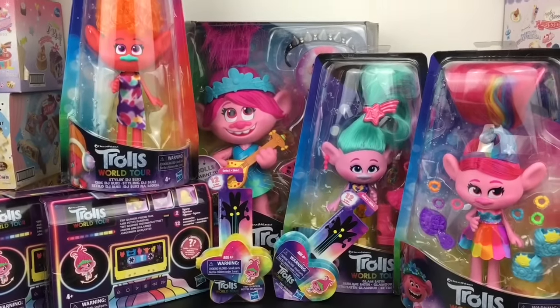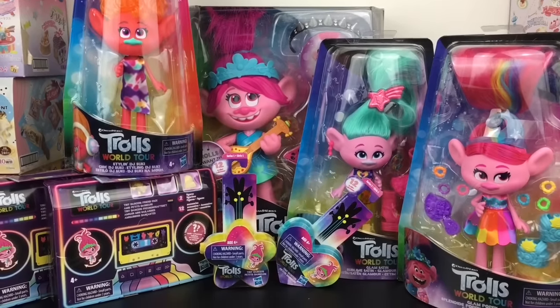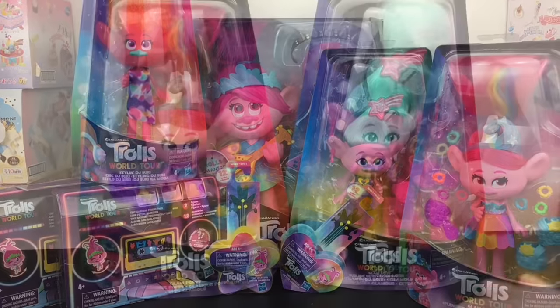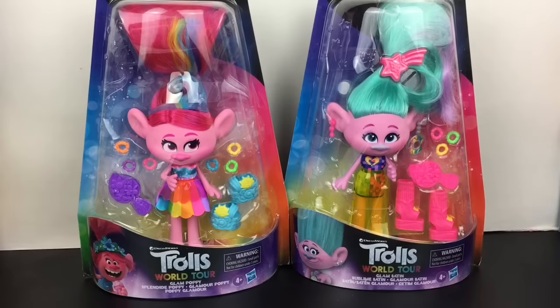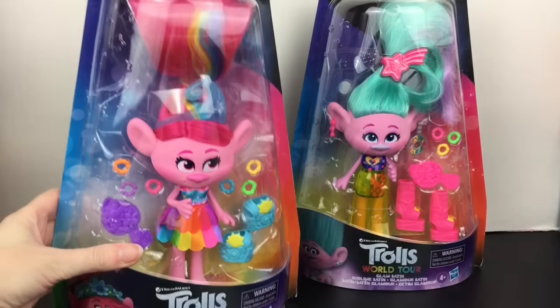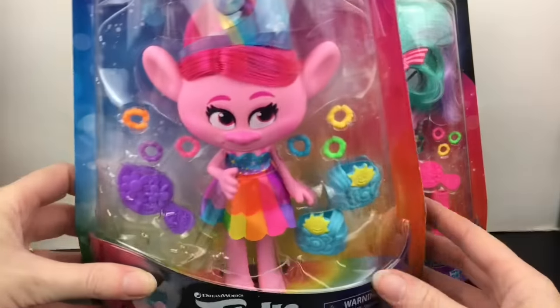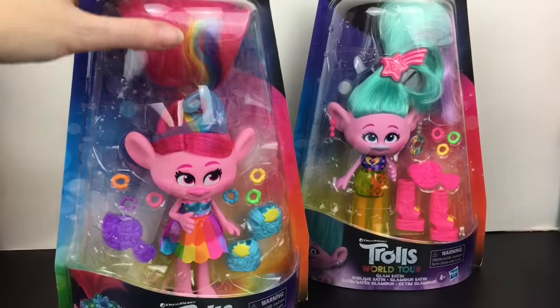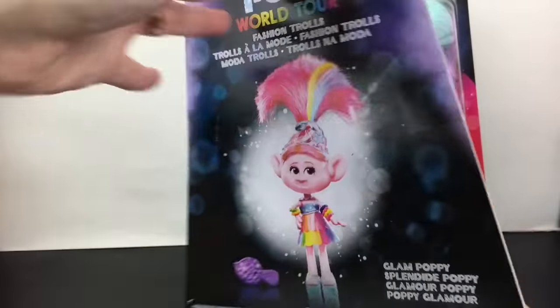Here is everything out of our boom box packaging — they are so bright, colorful, and gorgeous! So let's go ahead and start opening these. We'll start with these two, which are part of the Trolls World Tour Glam Fashion Trolls — we have Glam Poppy and Glam Satin. In the movie, DreamWorks Trolls World Tour: Poppy and her friends go on an epic trolltastic journey to save all music.